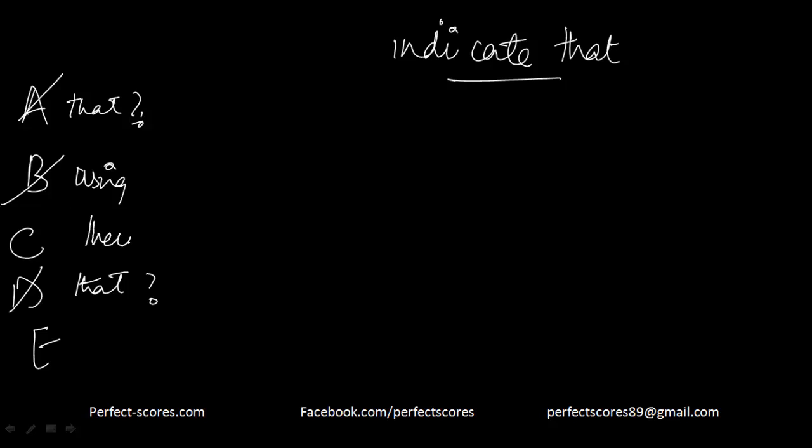Another issue is 'their development' — we don't know what 'their' refers to. The pronoun does not have a clear antecedent. That is why option E becomes the answer.